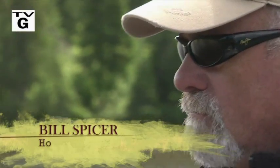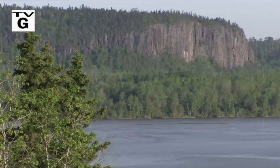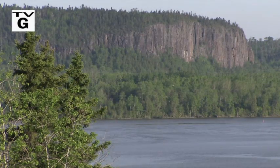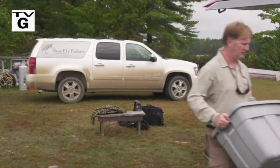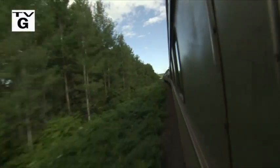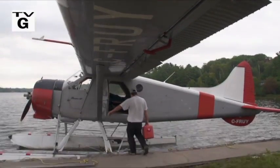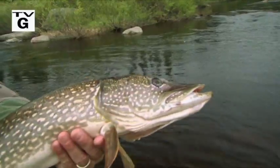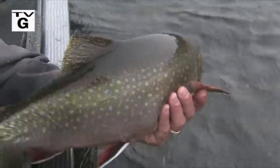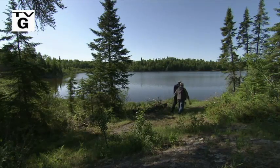Welcome everyone to the New Fly Fisher. I'm your host Bill Spicer. On this week's show we're highlighting El Goma country. We will cover a drive-to location and a rail destination, and finally a fly-in remote experience. Species this week will be smallmouth bass, large pike, and huge brook trout. It promises to be a great show, so stay with us.